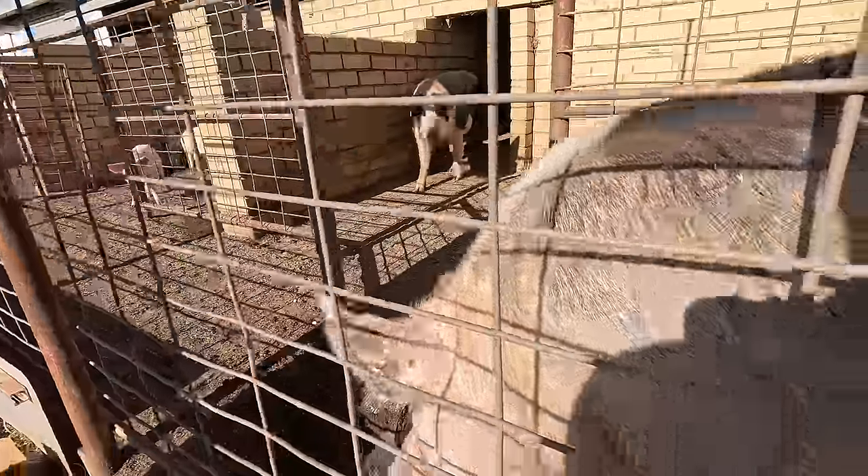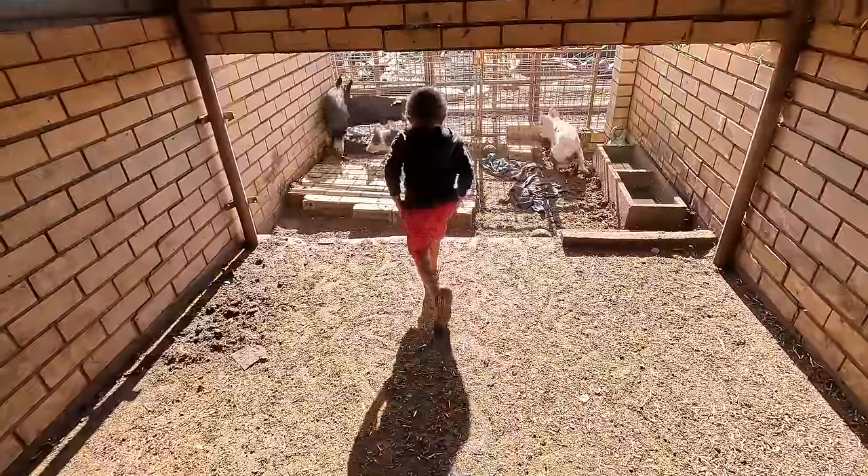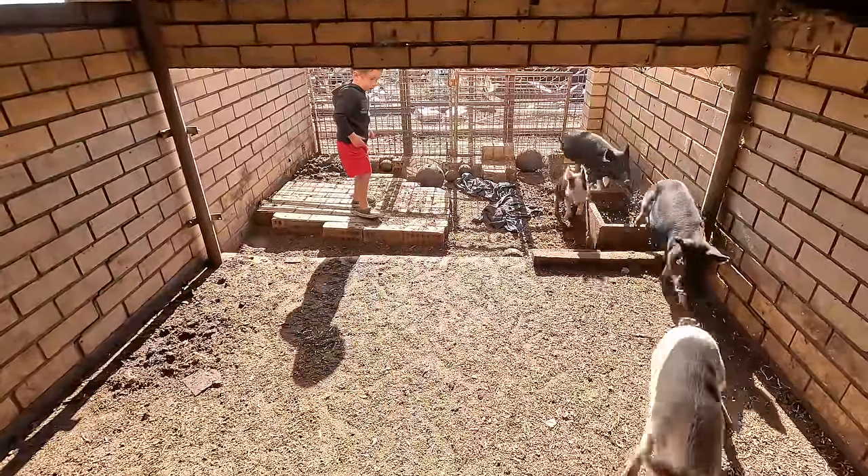Finley even had a go at trying to catch some pigs, but they were just a little bit quick for him at the moment.